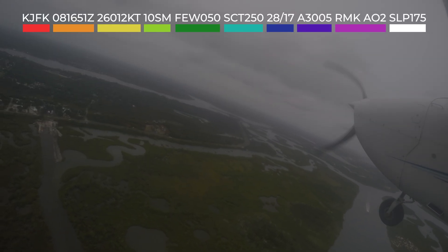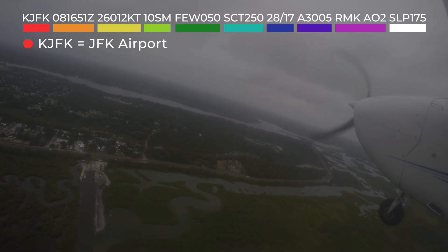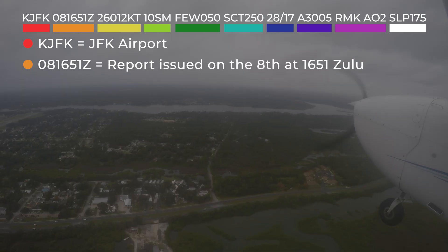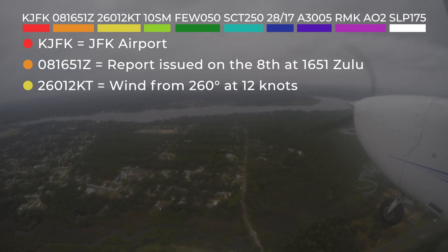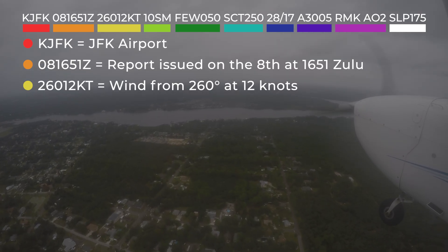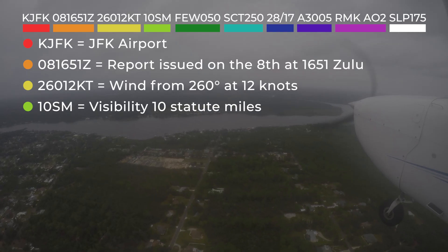The report begins with the station identifier, which tells us the observation is from JFK Airport. The date and time group shows the report was issued on the 8th of the month at 1651 Zulu time. Wind information follows, indicating winds from 260 degrees at 12 knots. Visibility is listed next, meaning 10 statute miles of visibility.